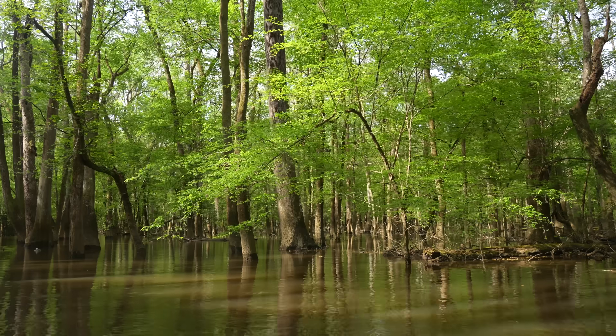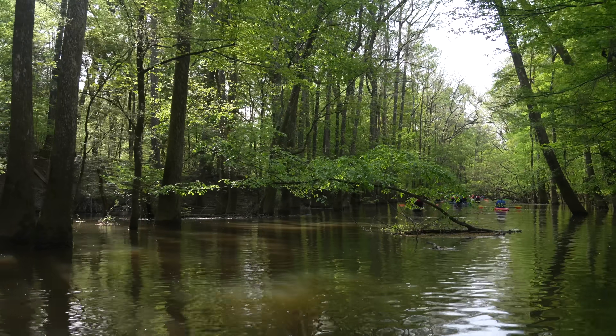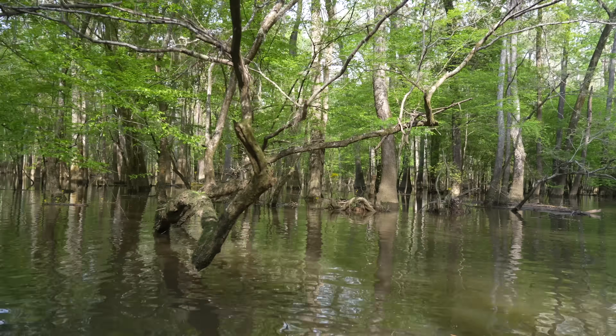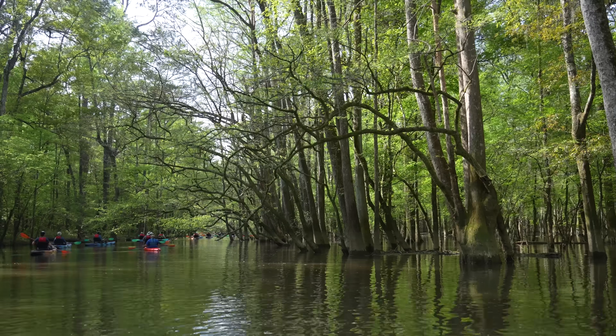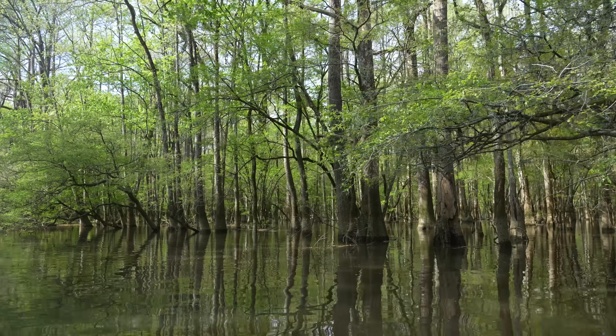You could hear the slow lapping of the water and birds chirping out in the distance — it was pretty much the perfect way to spend a morning. Do note that on the way back you will get a workout as you're going upstream and have to paddle a lot more.